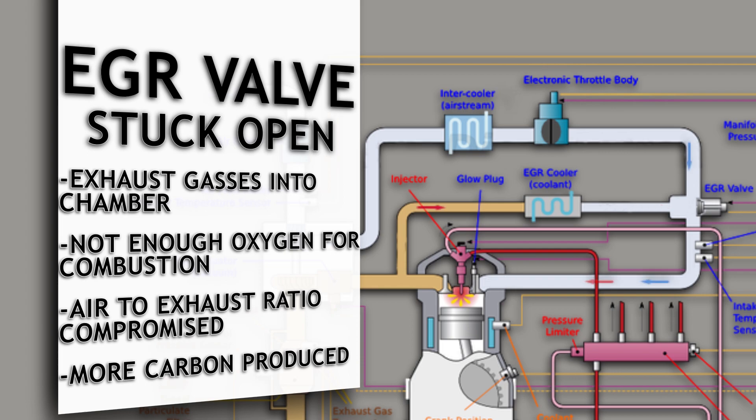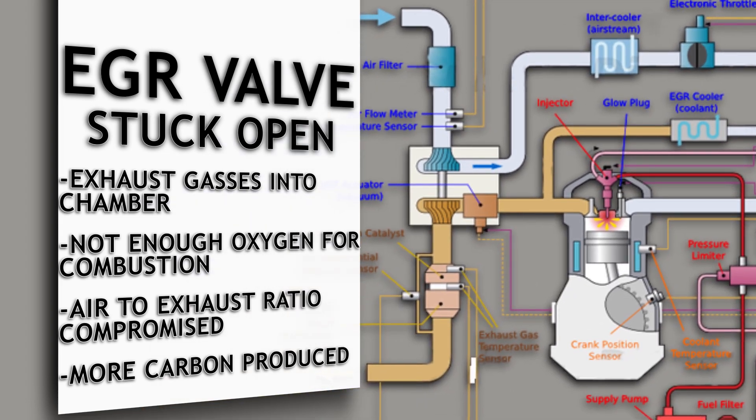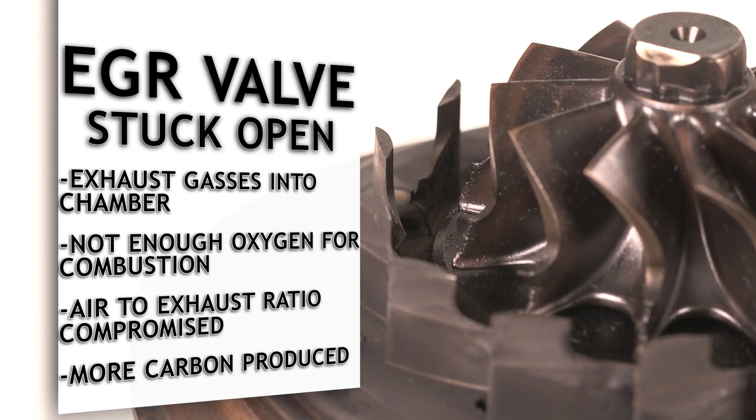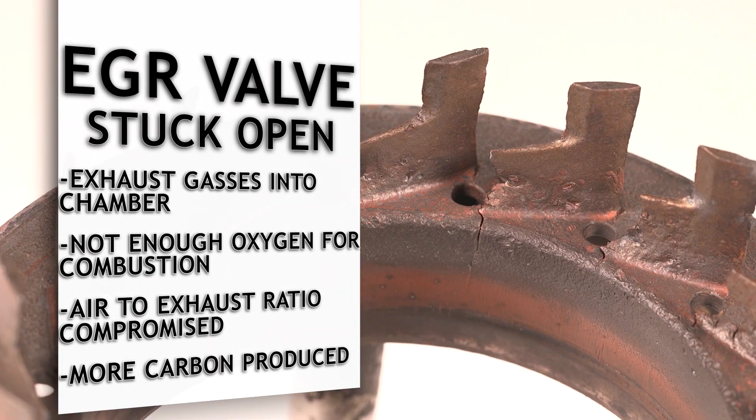When stuck open, all the exhaust gas cycles back into the chamber, meaning there's not enough oxygen for combustion to take place. The air to exhaust ratio is compromised. Too much fuel will be put into the cylinder and more carbon will be produced. That carbon builds up in the cylinders, cycles back to the EGR valve, or travels to the variable geometry turbo and damages its internal components.